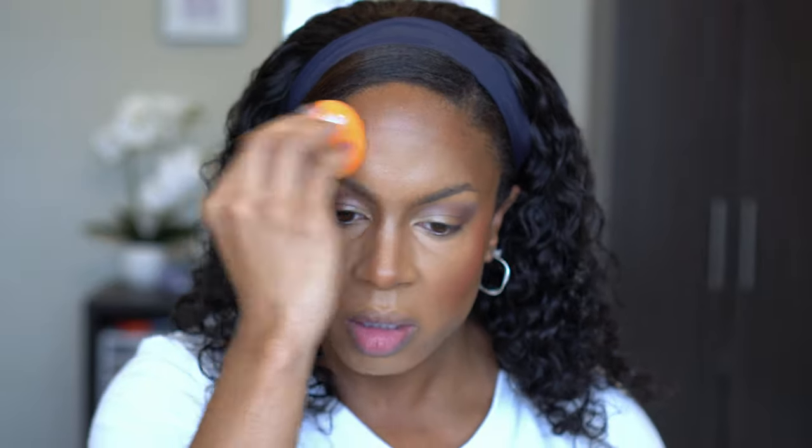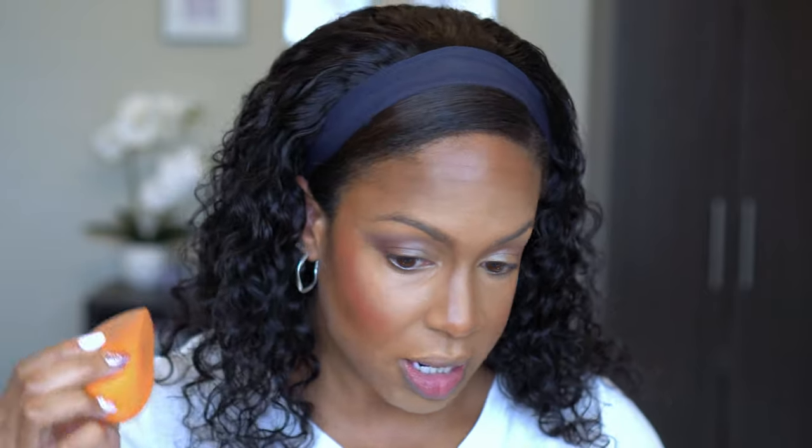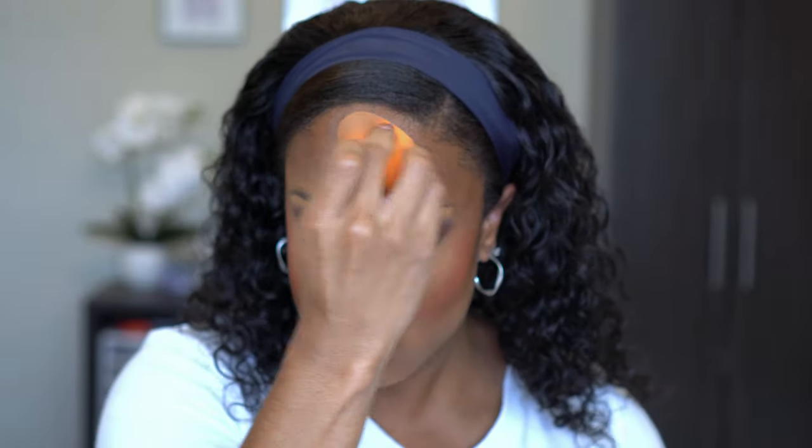She takes the bottom of her Beauty Blender and just goes around the edge where her concealer meets her contour and blends all of that together so it doesn't look too harsh.